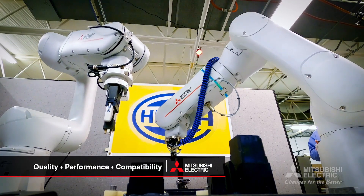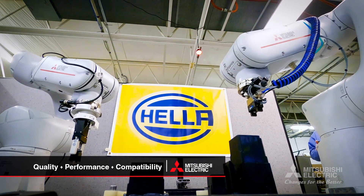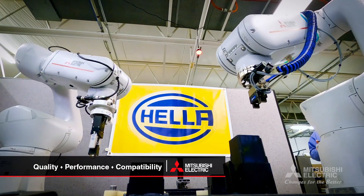Collaborative robots allow various applications to streamline efficiencies and increase ROI. Companies using collaborative robots have increasingly more demanding criteria.